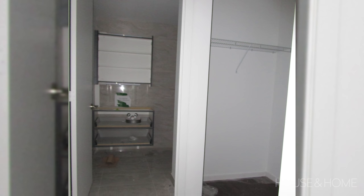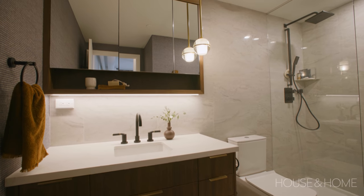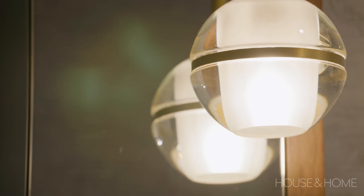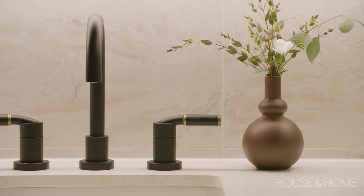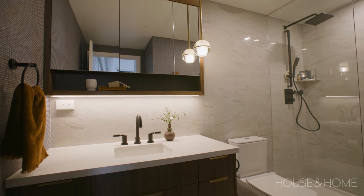The vanity installed by the builder just wasn't working — it actually lacked a lot of storage. So we designed a really gorgeous walnut vanity, complemented it with a medicine cabinet above, and installed new pendant lighting. It completely changed the look of the space. We kept the tile, kept the shower enclosure, and just upgraded all the fixtures and the vanity — and it really makes the space feel like a cute little hotel washroom.